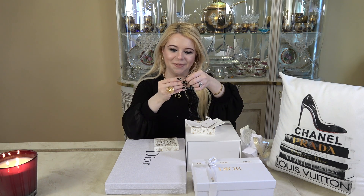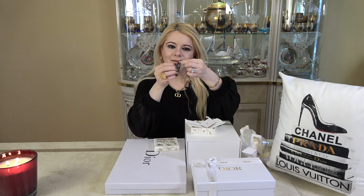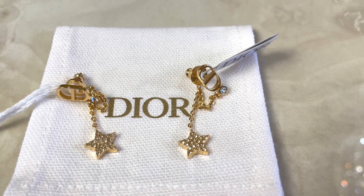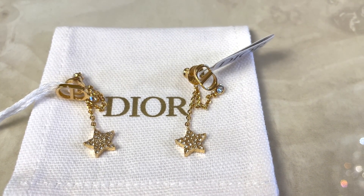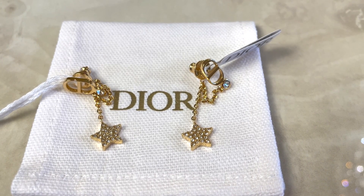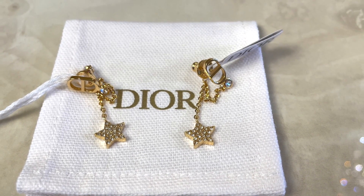They do look a lot smaller in person than they did on the website. These are the gold finished metal and white crystals. Petite Christian Dior earrings present a chain delicately linked to the CD signature by a small crystal. Christian Dior's favorite symbol, a star-shaped charm with crystal, completes the look. Elegant and refined, the two chains create a unique style and motion and may be worn daily. These are made in Germany. Let's go ahead and give them a try and see what they look like on the ear.